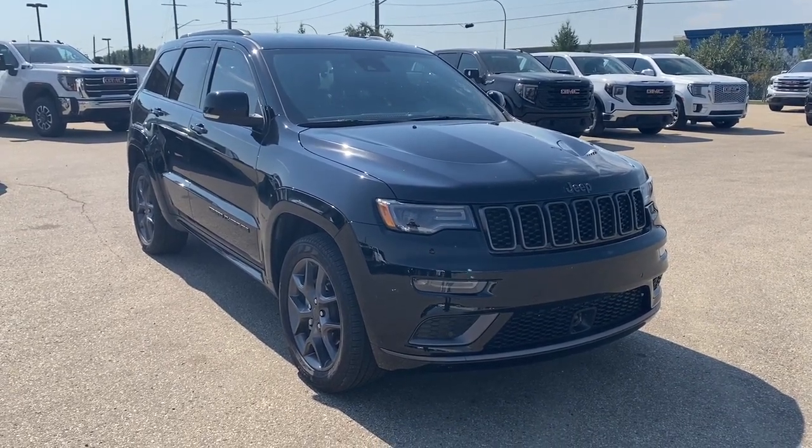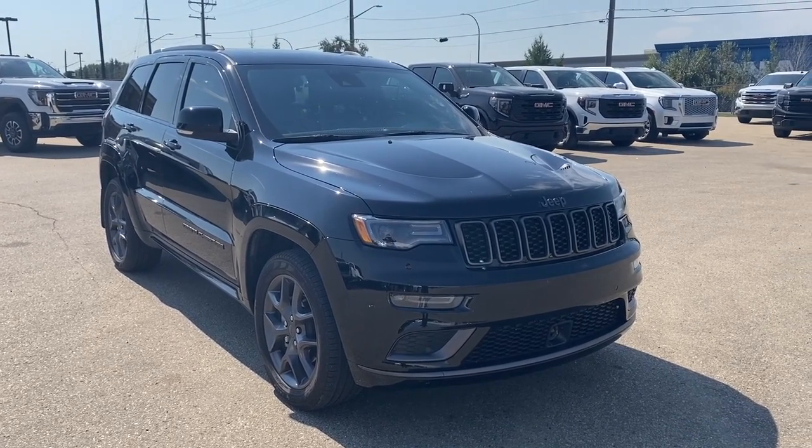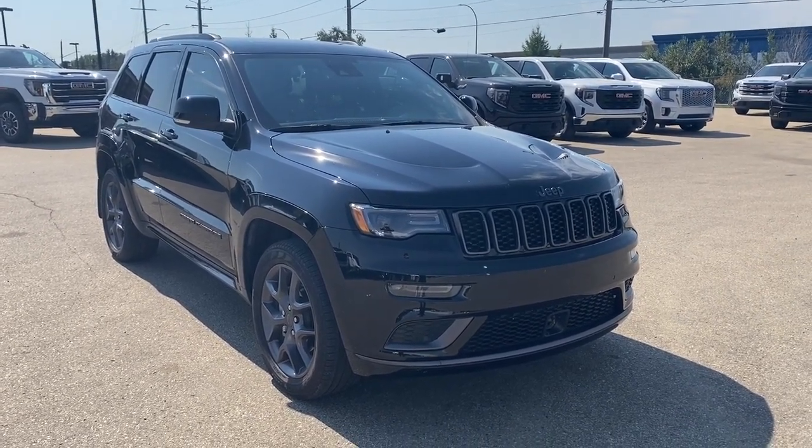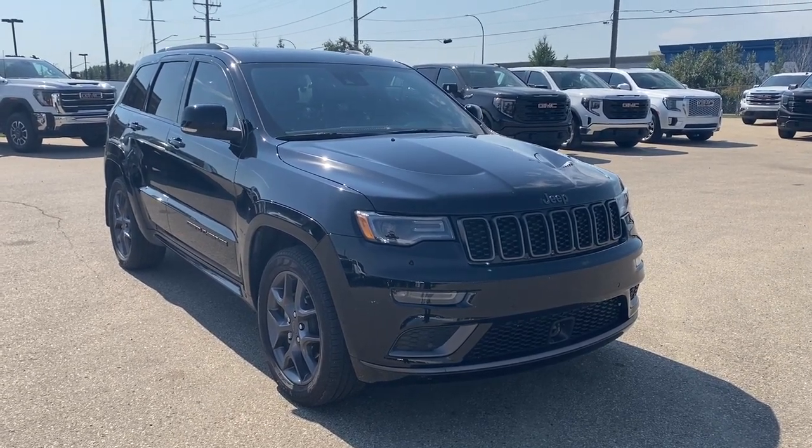Hello and welcome to Wolf GMC Buick. Today we're taking a look at a 2020 Jeep Grand Cherokee Limited X, featuring crystal black with a black interior. Under the hood there's a 3.6 liter V6 paired to an 8-speed automatic transmission.